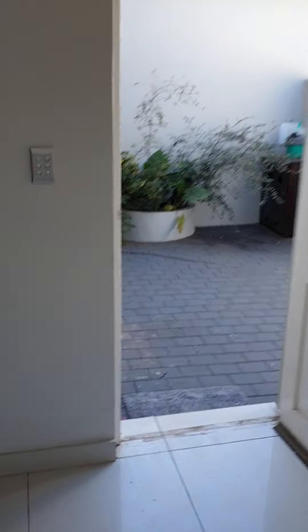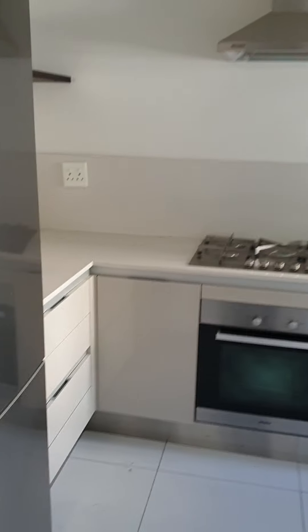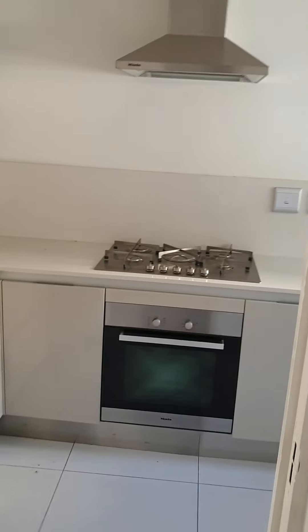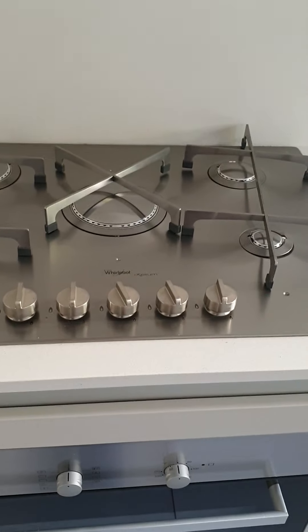As you walk into the scullery area, you then have another stove. This is the scullery area — it's like a double scullery area. As you walk into the second part of the scullery area, you've got another stove which is a five-plate gas stove. This is so cool. When I asked the owner why he did this, he said that sometimes you want to cook stuff far away from your guests so the smell stays on this side. It's a Whirlpool gas stove.